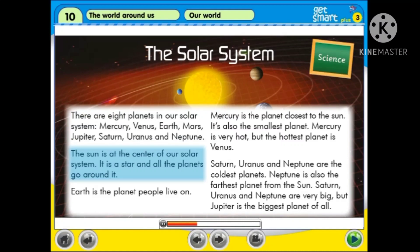The Sun is at the center of our solar system. It is a star, and all the planets go around it.